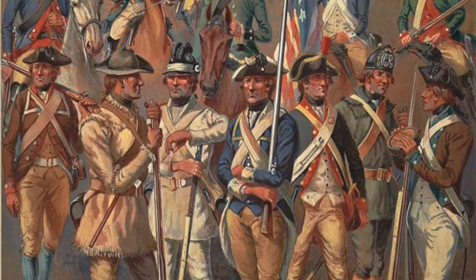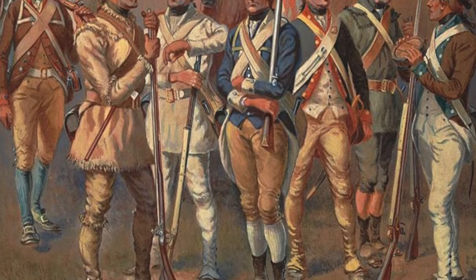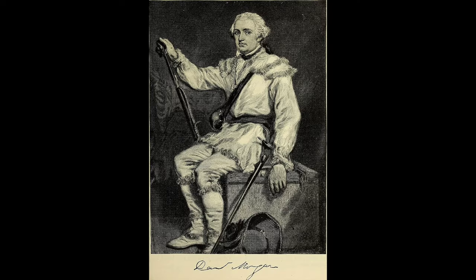Clothing colors varied widely, to include hunting shirts. Quote: "Their whole dress is very singular and not very materially different from that of the Indians, being a hunting shirt somewhat resembling a wagoner's frock, ornamented with a great many fringes, tied around the middle with a broad belt, much decorated also. Their hunting or rifle shirts they have also dyed in a variety of colors — some yellow, others red, some brown, and many wear them quite white." — J. Smith, 1784.